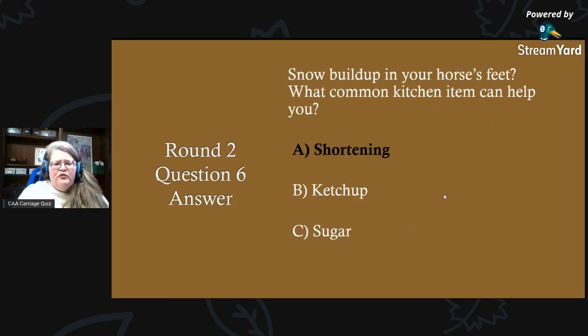Round two, question six answer: if you have snow build-up in your horse's feet, a common kitchen item that can help you is shortening. You can coat the bottom of your horse's feet and it helps remove snow build-up. The answer is A) shortening — much to your horse's dismay, they were probably hoping it was sugar!